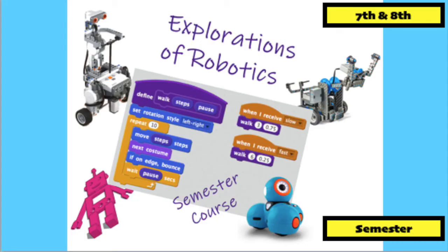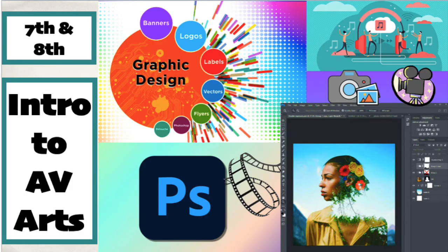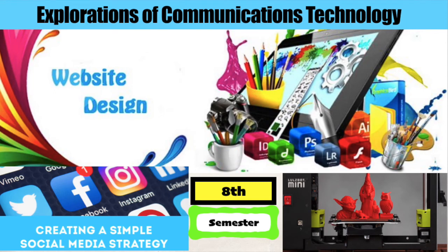Interested in the field of robotics? Exploration of Robotics is a great introductory course where you will learn about technology, how to work in teams, how to program and build robots, and get a taste of working in robotics. Intro to AV Arts introduces students to Photoshop focusing on digital designs, video and song editing, and photography, along with different career paths in a technology-based environment. Exploration of Communications Technology is a semester course for students who want to learn web design, 3D design, and how to build social media campaigns using TikTok, Instagram, Snapchat, YouTube, SoundCloud, and other Web 2.0 technologies.